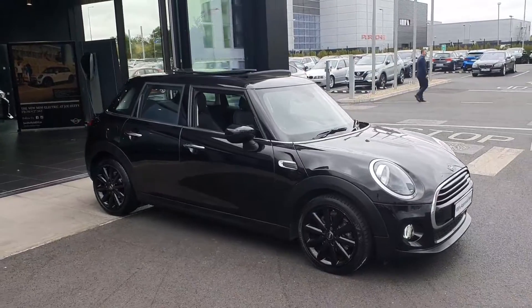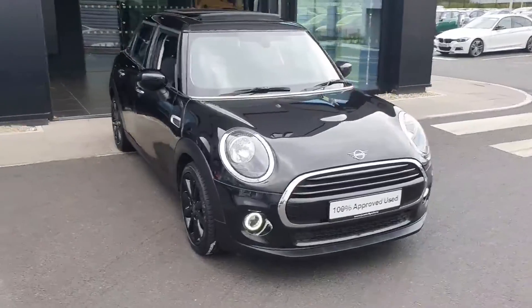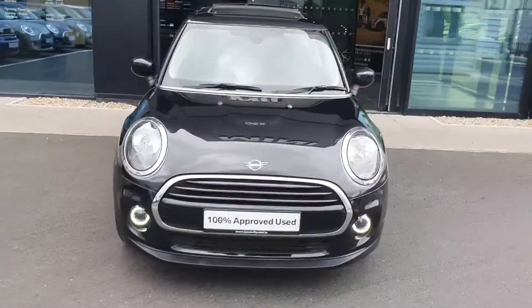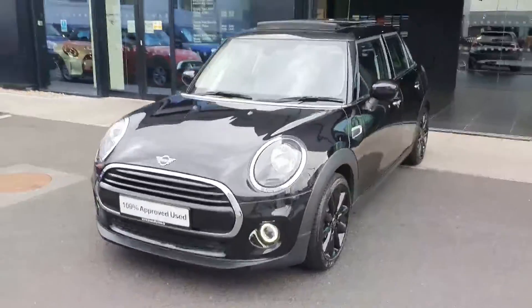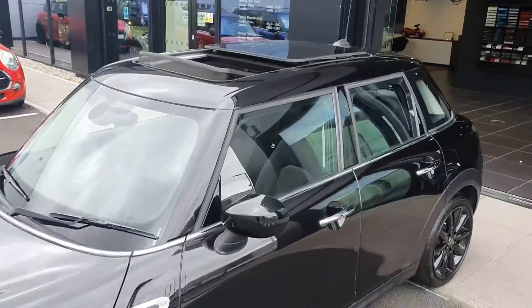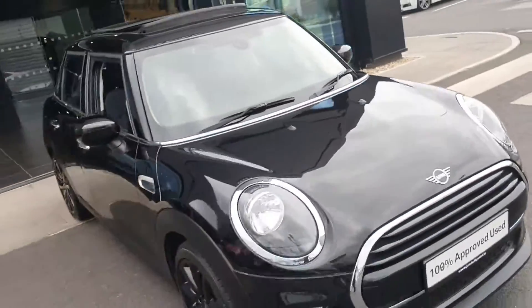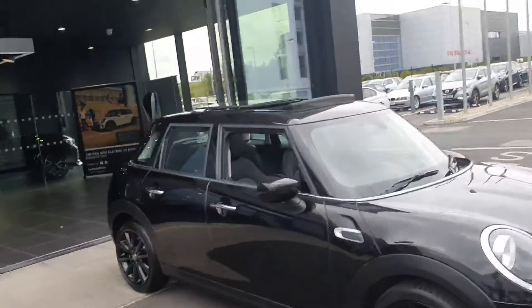This Cooper 5-door hatch comes in the midnight black color, as you can see it is the 5-door model. It comes with upgraded 17-inch alloy wheels, you have the LED fogs there as you can see down the bottom, and the main thing about this car is it has a gorgeous panoramic sunroof. Not many Minis come with a panoramic sunroof so this is definitely one to look at. It's in the midnight black color with black roof and mirror caps to match.